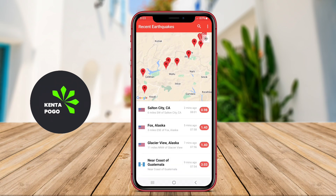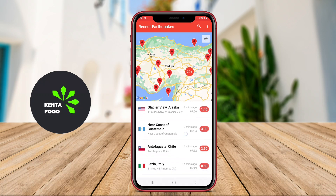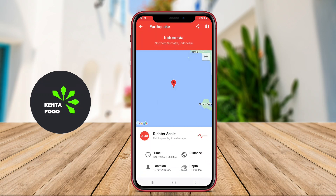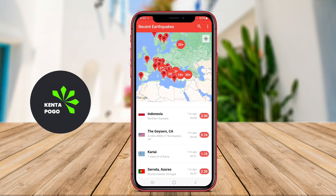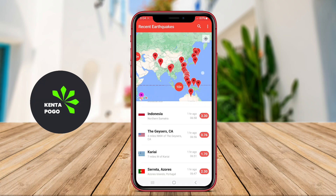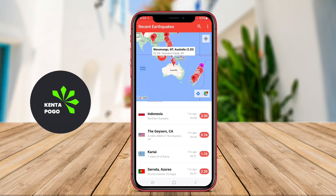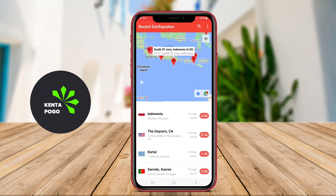Typically, these applications feature interactive maps that display the current location and trajectory of hurricanes, as well as alerts and notifications for any changes in the storm's status. Users can access forecasts, historical data, and safety tips to prepare for potential evacuations or other necessary precautions. Many Hurricane Trackers also integrate information from meteorological agencies to ensure accuracy and timeliness in delivering updates.